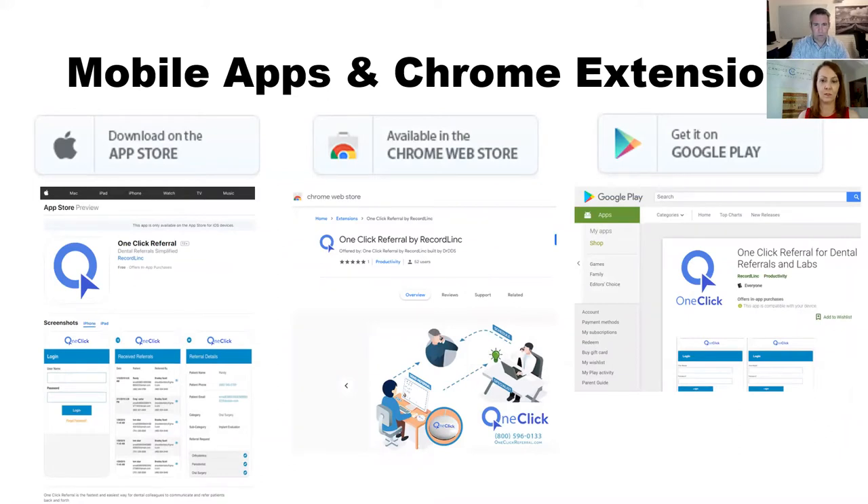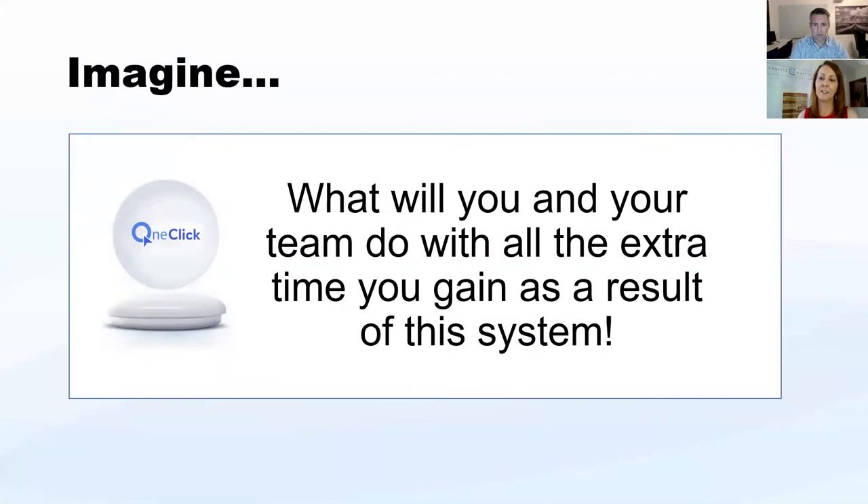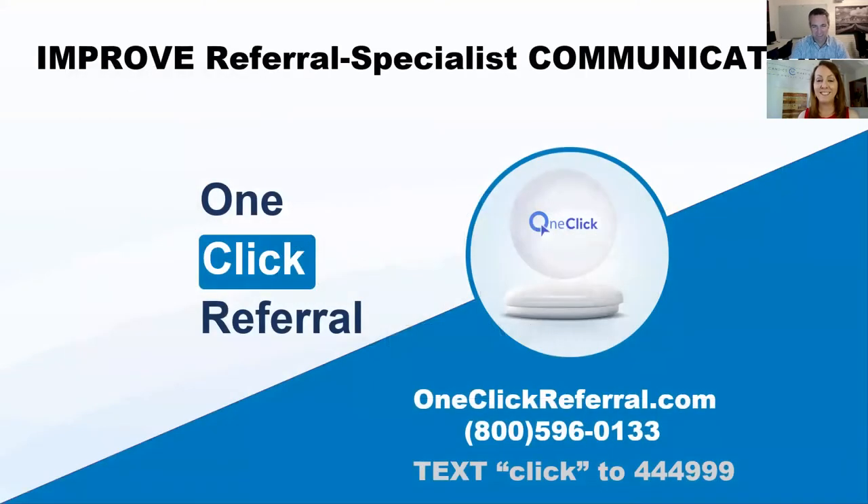We have a series of apps built as well — Chrome browser, Android, iPhone — because referral coordinators in the field want access to immediately reach out to patients. For anyone interested in learning more, you can go to oneclickreferral.com or call us at 800-596-0133, or text the word CLICK to 444-999.